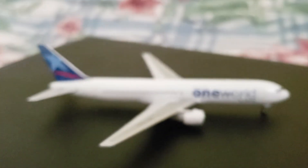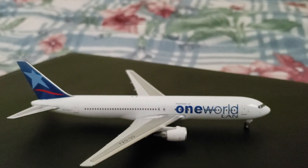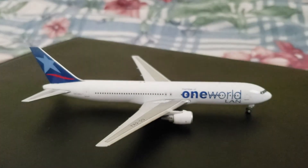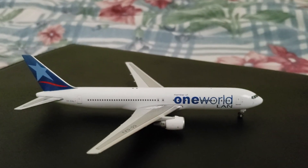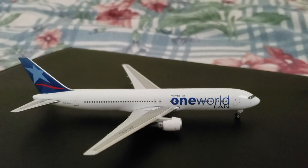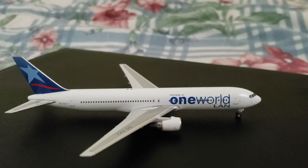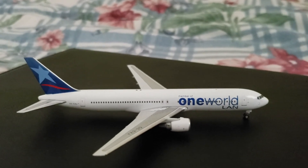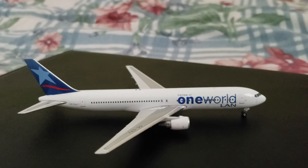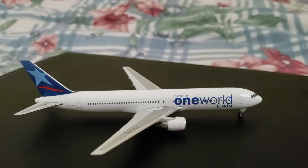That wraps up the review of this 767-300ER in the One World LAN livery. This is a really special model for me — not only is it the first model I bought, but it's also a LAN model, which is an airline I really like. And it's in the One World livery, which makes it that much more special and rare. I hope you all enjoyed this review. Thank you, and have a good day. Bye.